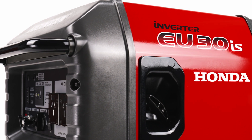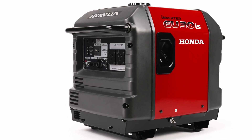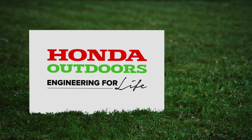Campervanners, tradies and homeowners love the EU30's electric start, powerful output and unmatched reliability. Honda Outdoors — engineering for life.